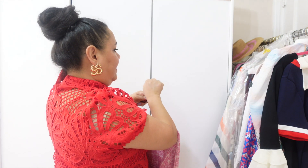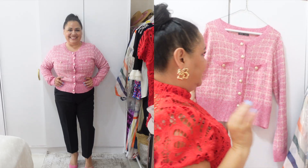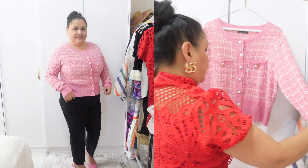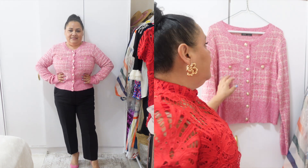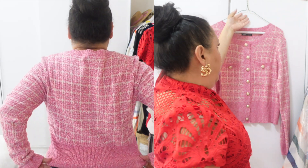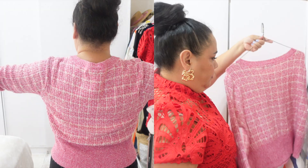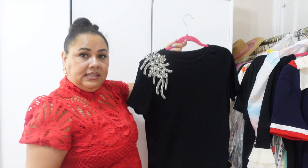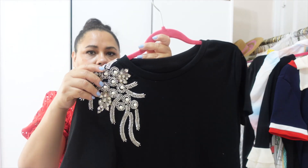Then I got this sweater which is giving me Gucci — or maybe Chanel — vibes. It's in my favorite color with long sleeves, though the sleeves are really long on me because I have short arms. The back is very simple and these pockets are functional.